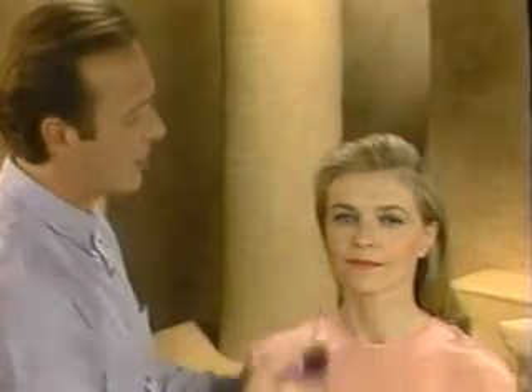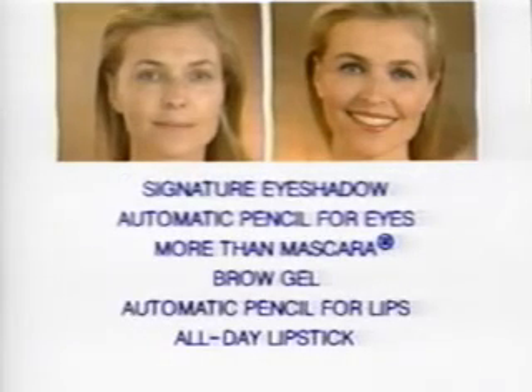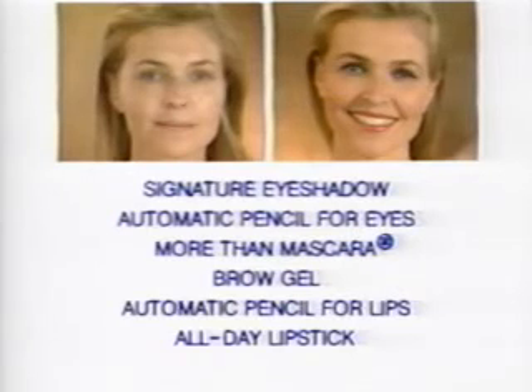That finishes your evening look. To review: cleanser and moisturizer, Lucidity foundation, automatic cream concealer, cream blush, Lucidity powder, automatic pencil for brows, signature eyeshadow, automatic pencil for eyes, More Than Mascara, brow gel, automatic pencil for lips, All Day Lipstick.